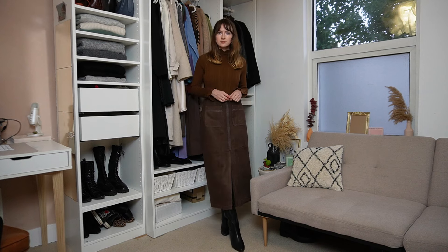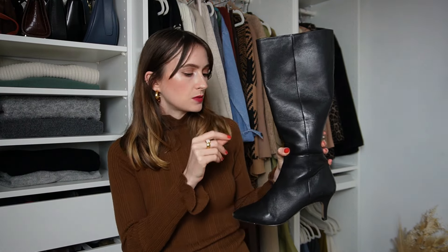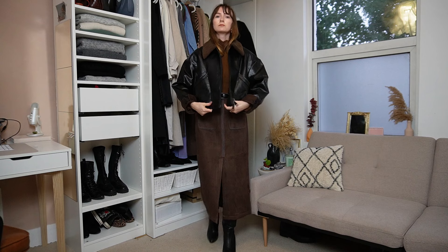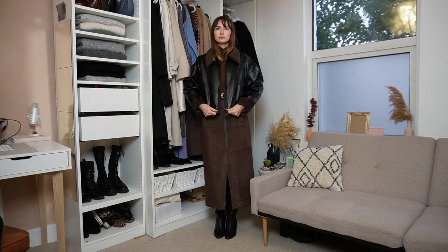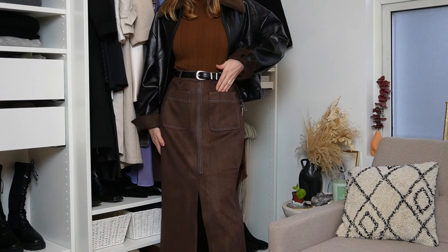To elongate the look further I'm adding a knee-high boot, the same one from the previous outfit. Having a boot that sits under the skirt is really elongating — it makes the outfit look more streamlined. I'd love to style this with a brown boot but I'm working with what I have. I've also gone back to the cropped leather jacket style because the length looks really great, showing off more of the skirt rather than hiding it, just hitting at that low waist point.